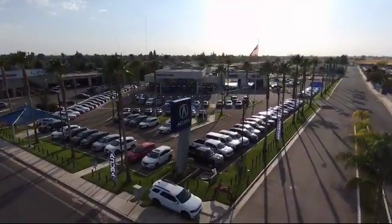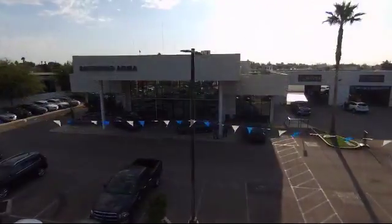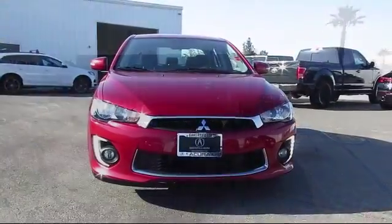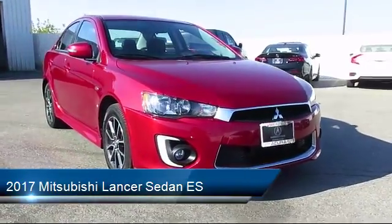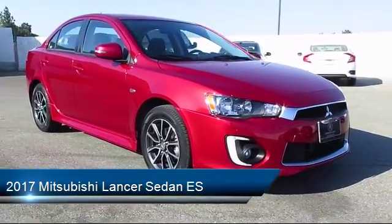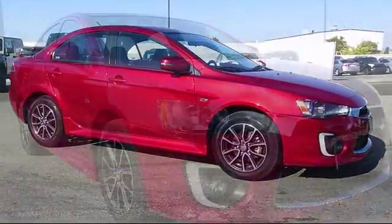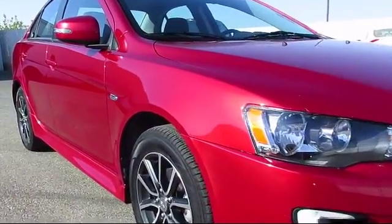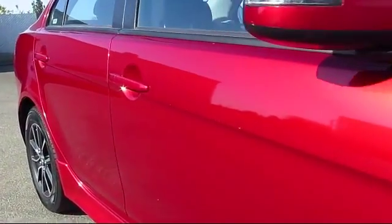Welcome to Bakersfield Acura. Here's a look at another one of our great vehicles from our inventory. It comes equipped with alloy wheels, keyless entry, air conditioning, traction control, fog lights, power windows, CD player, anti-lock braking, tilt steering wheel, and bucket seats, and has less than 50,000 miles on the odometer.